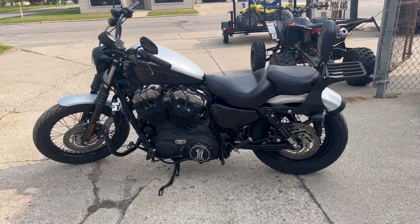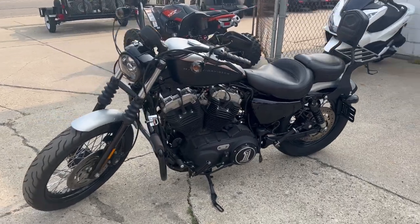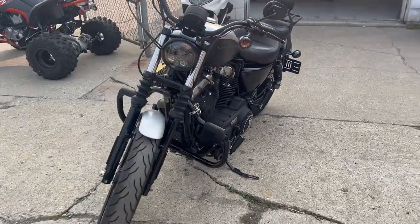Hey guys, approvalpowersports.com here doing some videos on some bikes that just came in. Check it out — 2009 Sportster 1200 for sale. This one's got over two thousand dollars in extras on it.